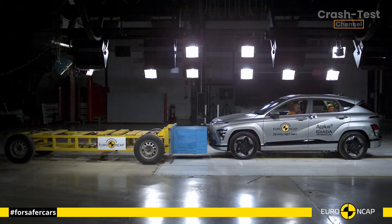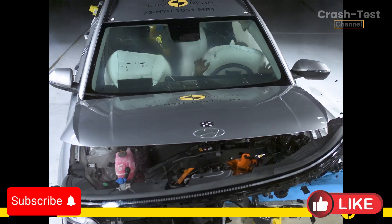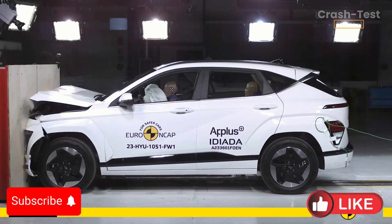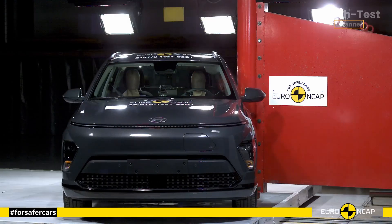Hello everyone, and welcome to the Car Crash Test Channel, where we dive into the latest safety results from Euro NCAP crash tests. Today, we're reviewing the crash test results for the Hyundai Kona, a popular compact SUV.